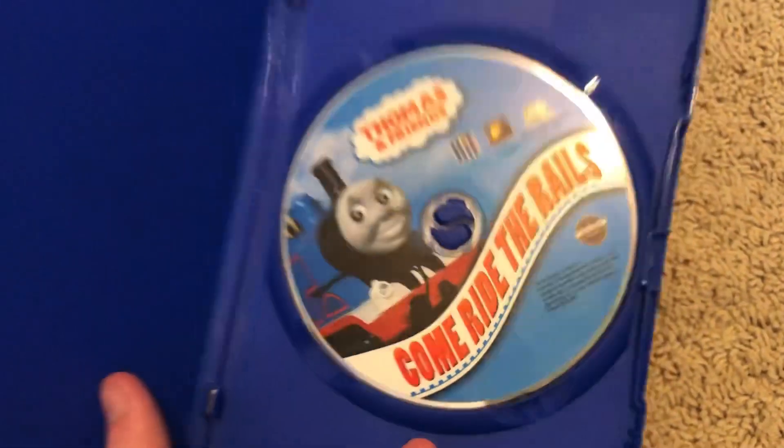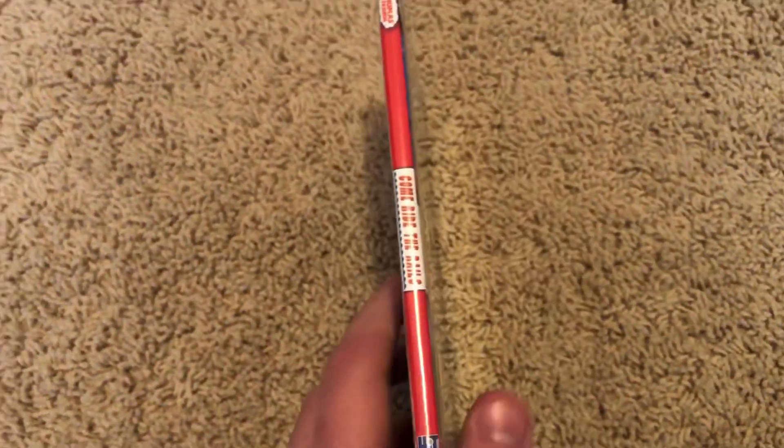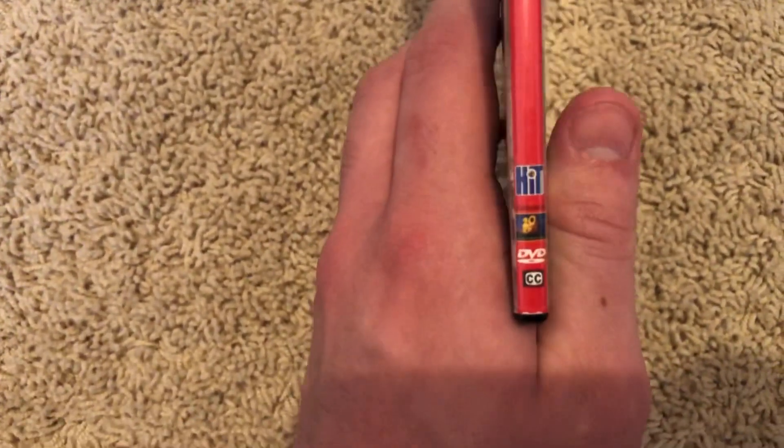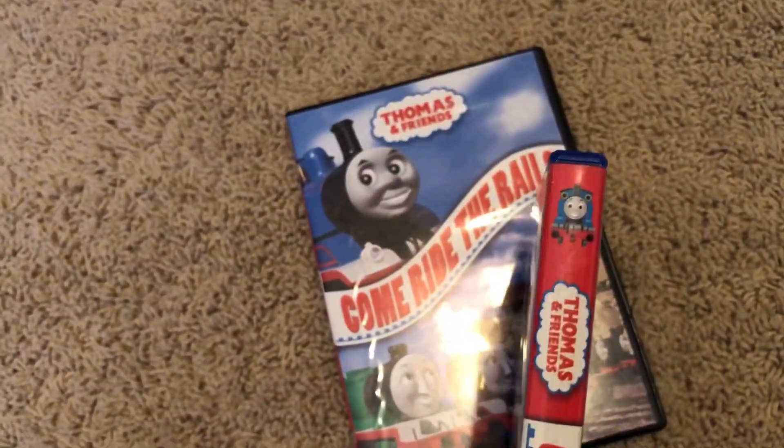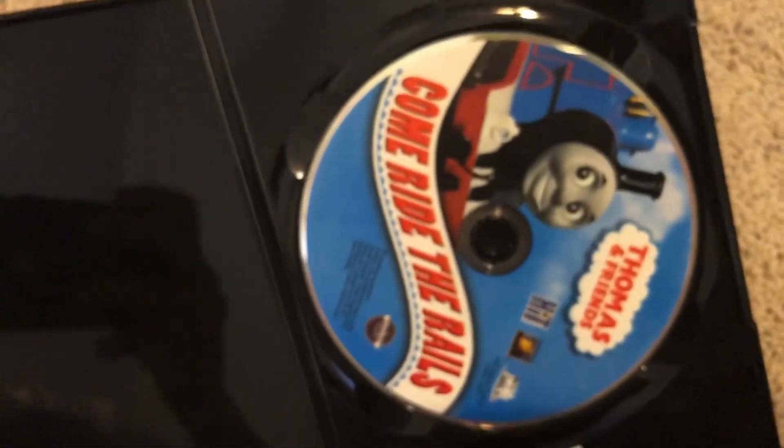Here's the disc — pretty nice artwork. Here's the slim case version of Come Ride the Rails. The front is essentially the same thing, but the spine is different — you can see how thin it is compared to the original. On the slim case, Cartoon Thomas and the Thomas and Friends logo are positioned a couple of inches from the title card, and the Hit logo and 20th Century Fox logo are similarly spaced. The back is basically exactly the same, and the disc is the same as well.